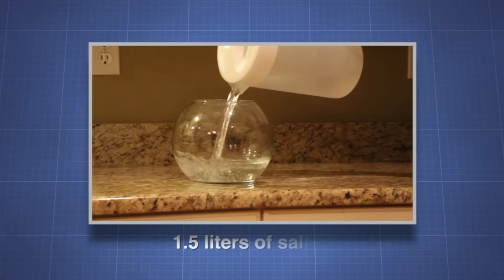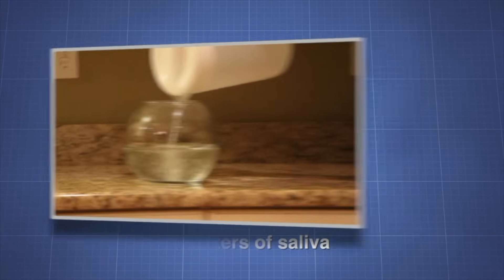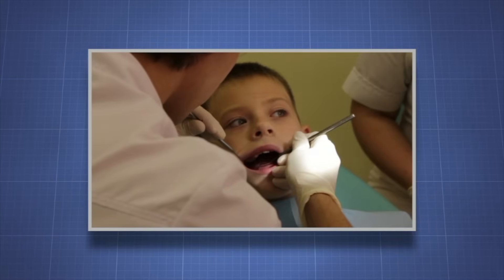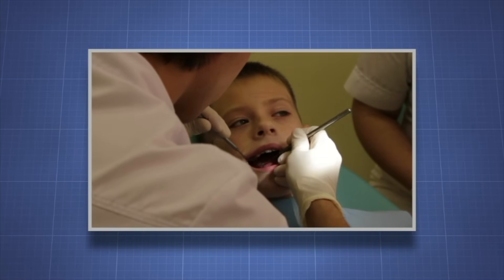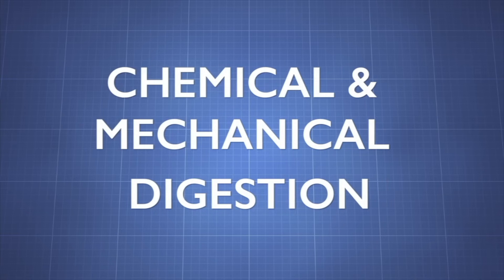The average healthy human adult produces up to one and a half liters of saliva every day. Saliva is produced in the mouth where chemical and mechanical digestion begin. Let's learn more about chemical and mechanical digestion.